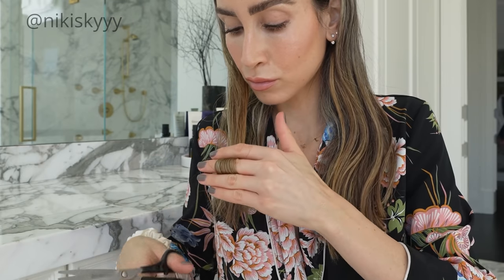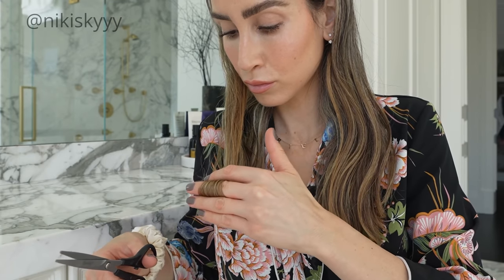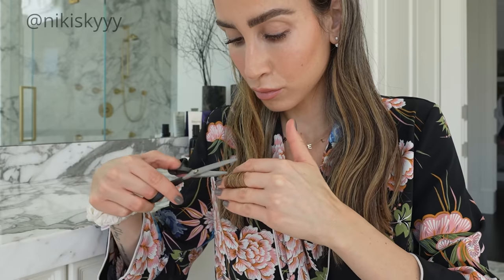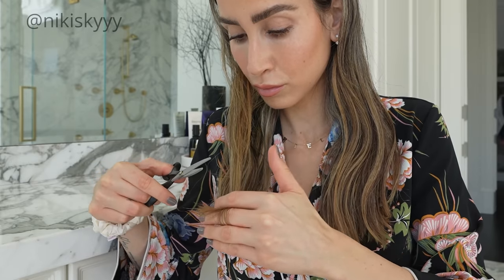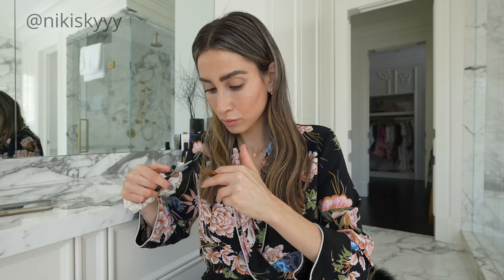Then you just want to slide down the length of the hair and these little ends will start to pop up, and you'll be able to see any ends that are split or dead and snip them right off. What this is going to do is stop the split end in its track so it doesn't ride up higher on your hair strands.